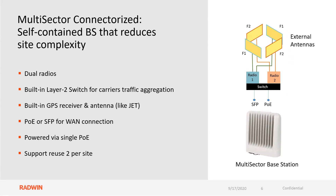Two radios inside of this chassis. This platform supports frequency reuse of two per site.